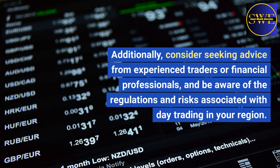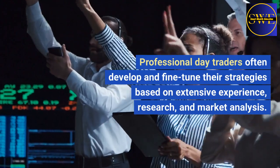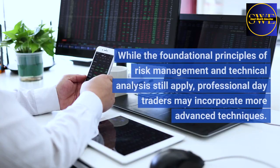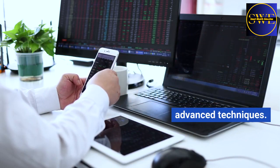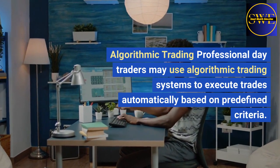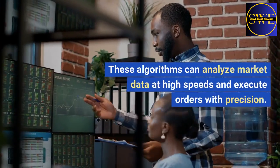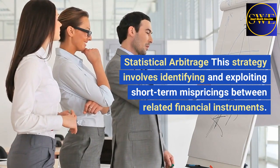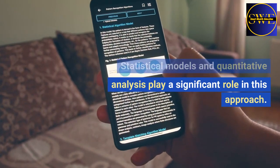Additionally, consider seeking advice from experienced traders or financial professionals, and be aware of the regulations and risks associated with day trading in your region. Professional day traders often develop and fine-tune their strategies based on extensive experience, research, and market analysis. While the foundational principles of risk management and technical analysis still apply, professional day traders may incorporate more advanced techniques. Here are some strategies that are more nuanced and might be used by experienced day traders. Algorithmic trading: professional day traders may use algorithmic trading systems to execute trades automatically based on predefined criteria. These algorithms can analyze market data at high speeds and execute orders with precision. Statistical arbitrage: this strategy involves identifying and exploiting short-term mispricings between related financial instruments, and statistical models and quantitative analysis play a significant role.